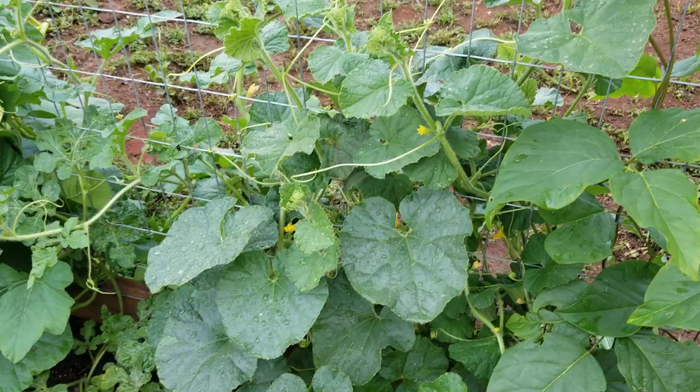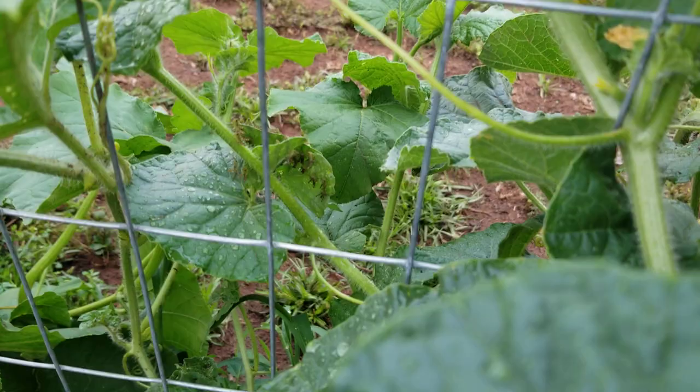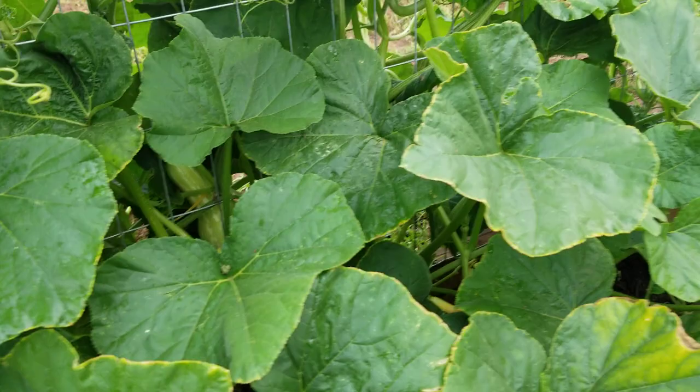Cantaloupes are right in there — I've been looking around and haven't seen any small cantaloupes form yet, but I suspect it won't be long. We also got a couple of watermelons plugged in right there. Oh wow, look at all those little grasshoppers in there — yeah, those are not good, we don't want those in a garden. We'll have to find some way to get rid of those.